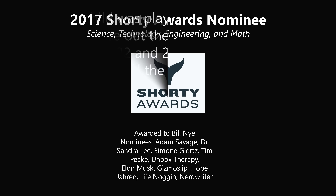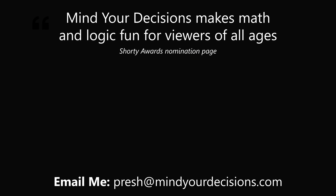Thanks for making us one of the best communities on YouTube. See you next episode of Mind Your Decisions, where we solve the world's problems one video at a time.